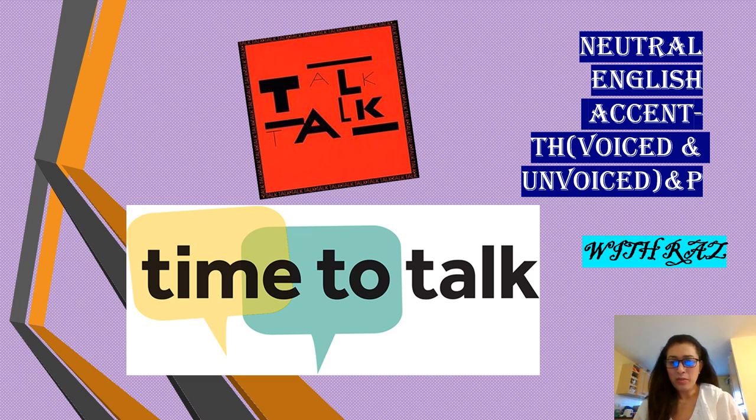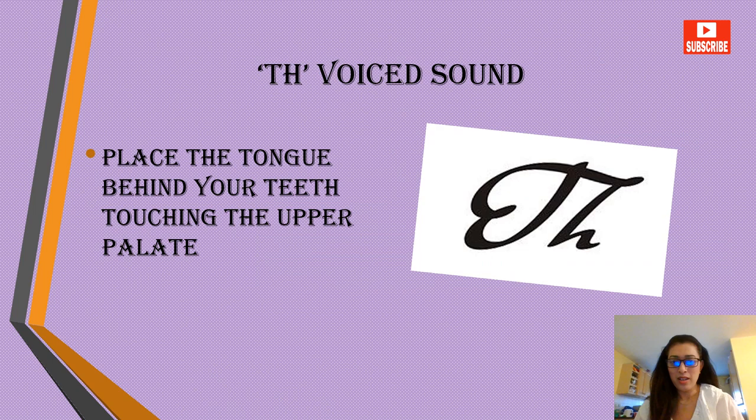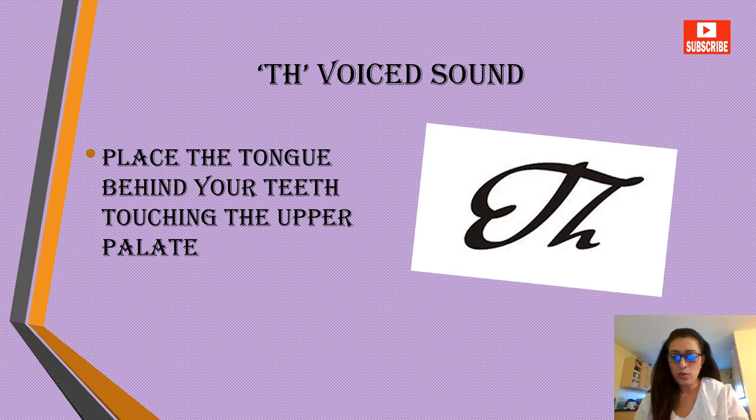Hello friends and welcome to this video on neutral English accent, where we are going to practice the voiced TH sound and the unvoiced TH sound along with the V sound. The voiced TH is produced by placing the tongue behind your teeth, touching the upper palate — that's how you can easily produce the sound.